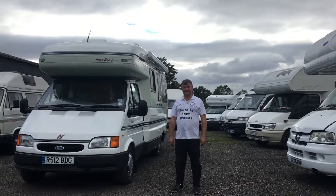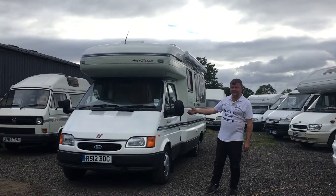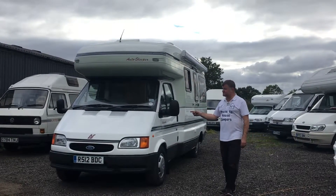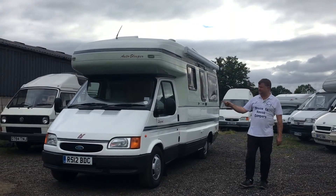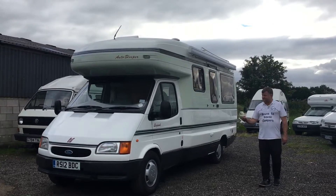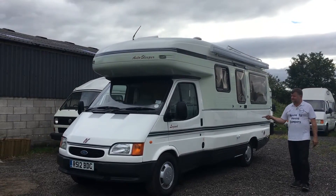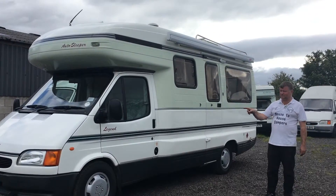Welcome back again folks, this is Anthony Valentine at Campanerd. I'll be showing you around this 1997 Auto Sleeper Legend — one of the most desirable auto sleepers to come out of their factory. These don't last long, especially in this condition. It's a 1997, she's covered just over 60,000 miles, 2.5 turbo diesel.